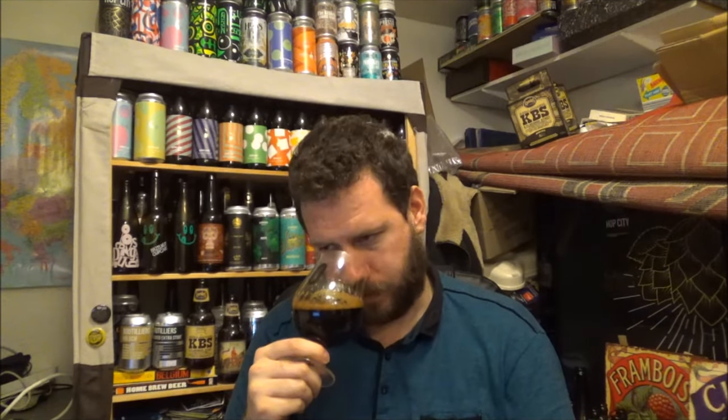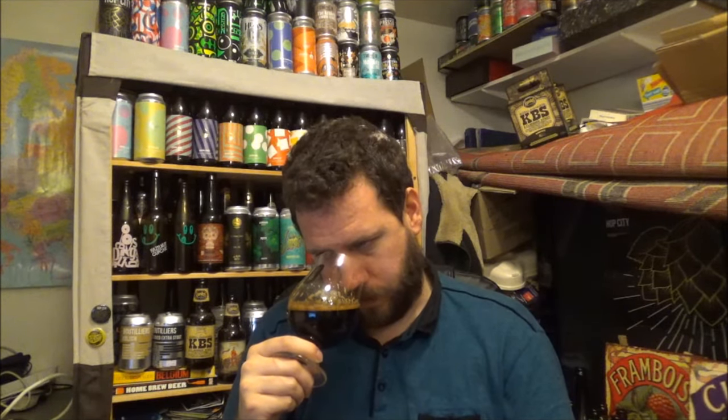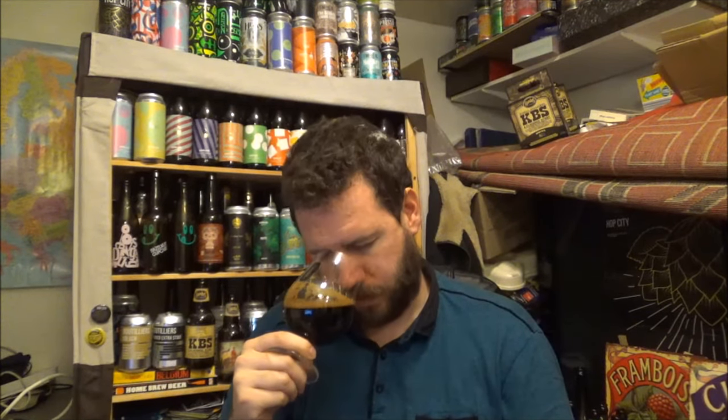Let's get an aroma on this bad boy. Lots of dark baker's chocolate.